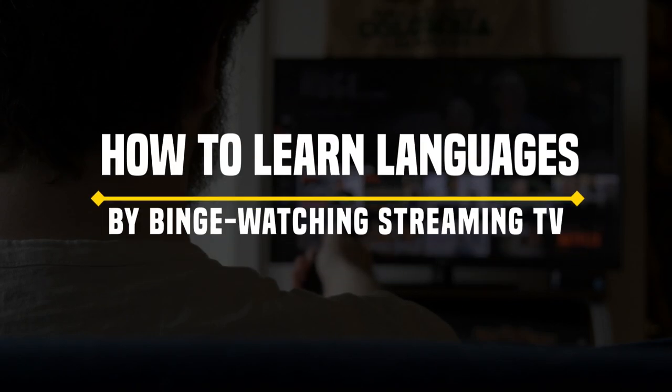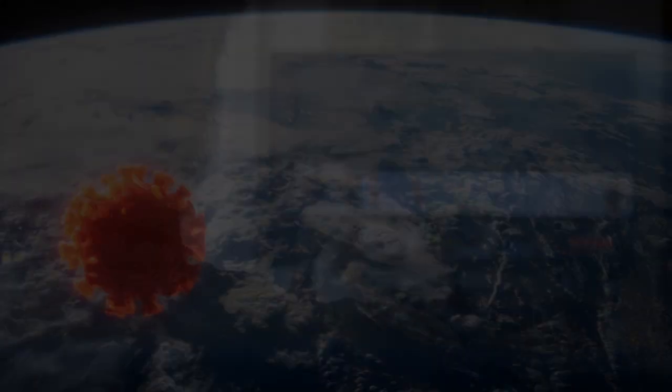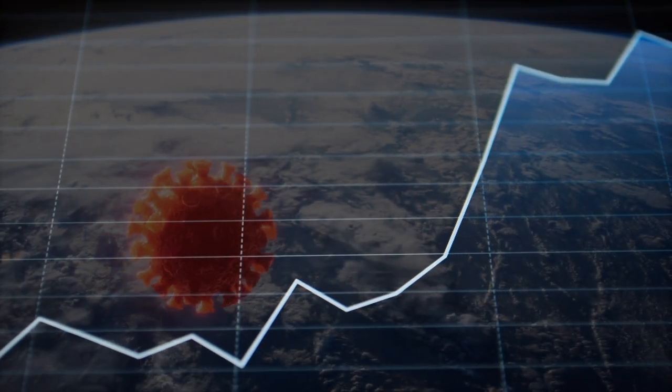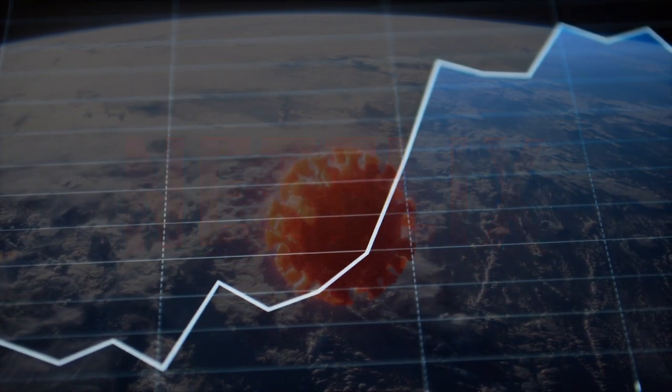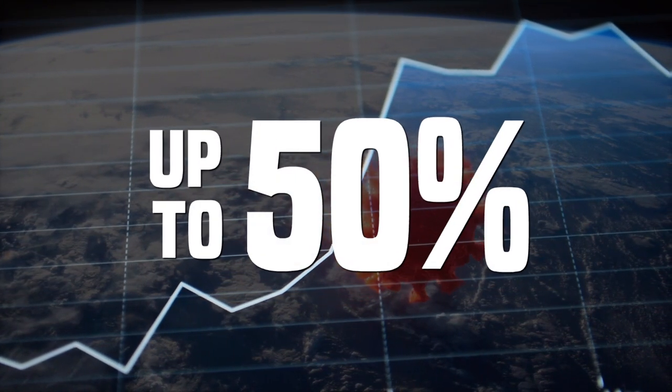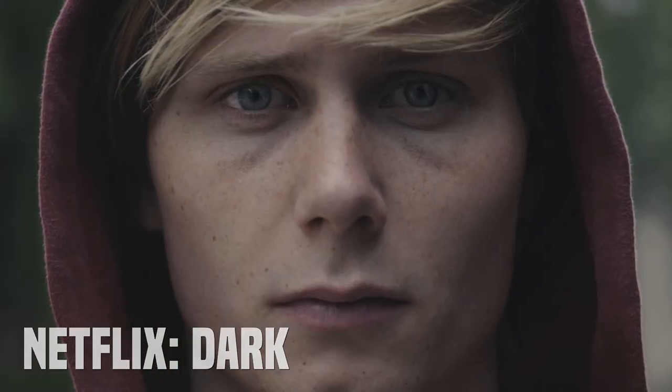How to learn languages by binge watching streaming TV. Due to the 2020 health crisis, streaming services like Netflix have seen an increase in watch time between 20 and 50 percent during the confinement. I'm no different — I've spent way more time watching TV than I'd like to admit, but in the process I've actually managed to improve my German skills drastically.